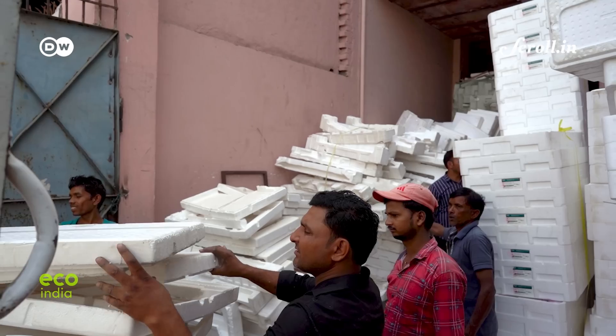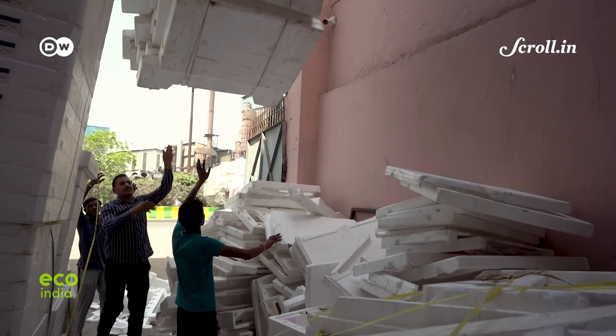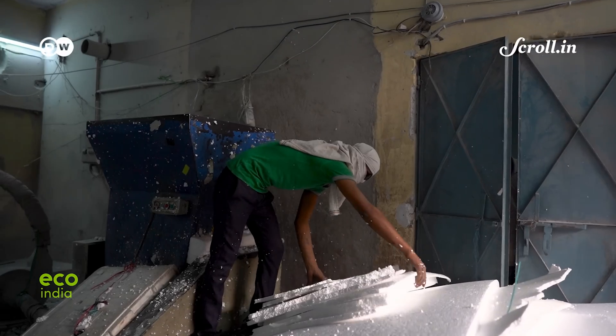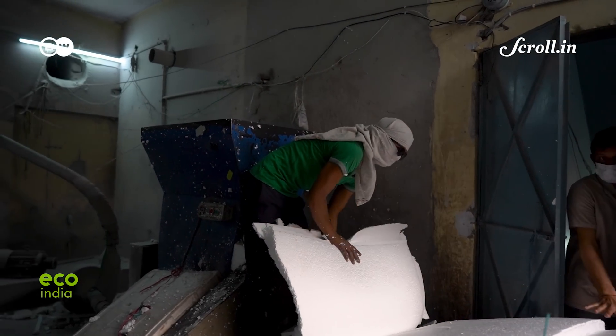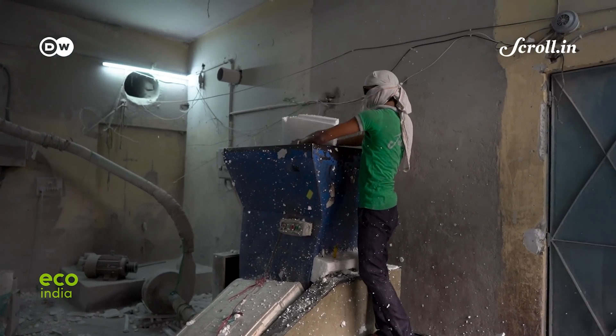Creating a network of waste pickers incentivised for Thermocol collection has also helped Jain collaborate with manufacturing and packaging companies — companies that are mandated under Extended Producer Responsibility, or EPR, to scientifically dispose of the Thermocol they've used. Thermocol is also a plastic — specifically a thermoplast — and it comes under EPR guidelines. All brand owners and manufacturers using Thermocol as packaging have a duty to facilitate the recycling of the plastic they use in manufacturing.